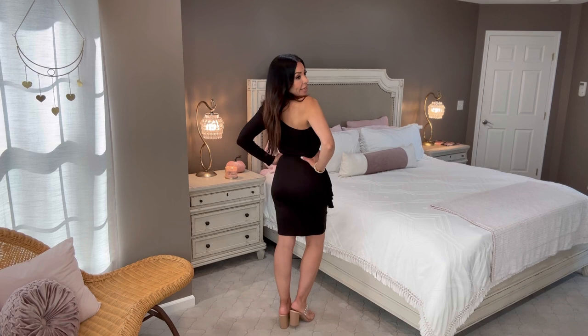You can see the shapewear has smoothed me out in the back — I never wear anything knit or jersey without it. My highlights are finally showing up, which I'm enjoying. So that's dress number one. I have many more looks to show you — not all dresses, so stick around even if you don't need a cocktail or wedding guest dress. I've got pants and shirts, including one you're going to absolutely love.